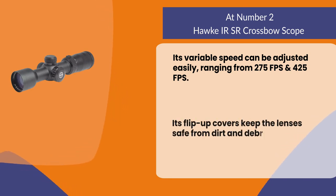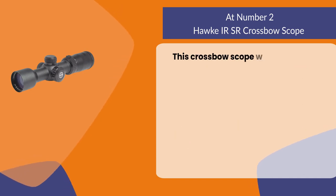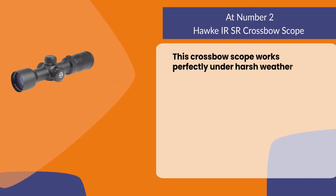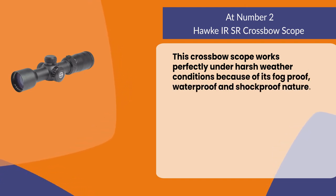Its flip-up covers keep the lenses safe from dirt and debris when not in use. This crossbow scope works perfectly under harsh weather conditions because of its fog-proof, waterproof, and shockproof nature.